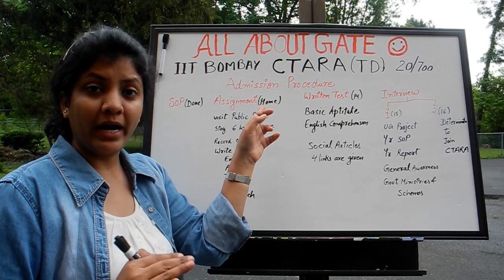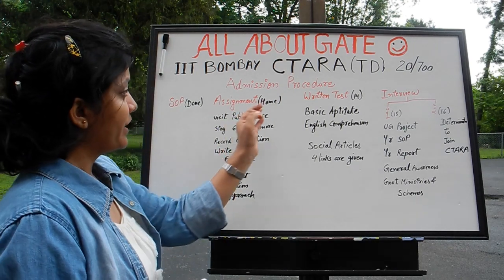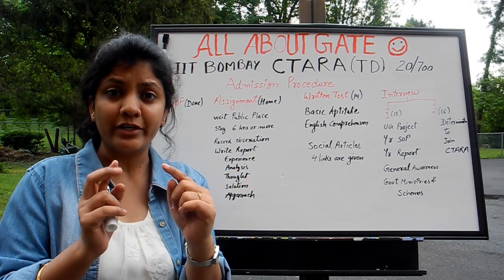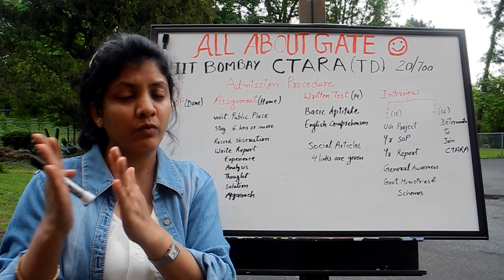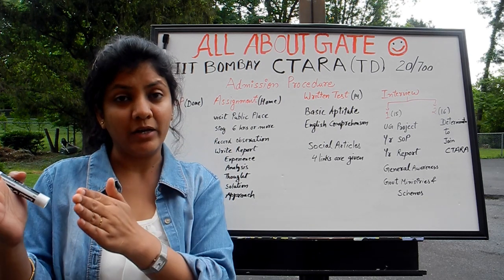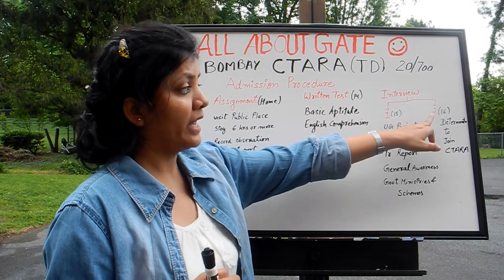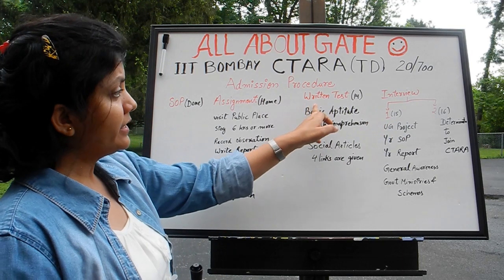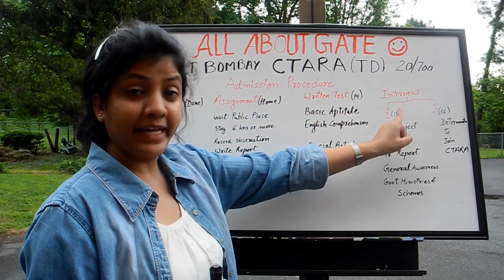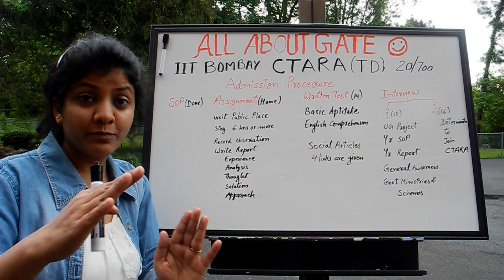Then is the assignment, which you have to do at home or before you go for the written test. Then is a written test for two hours with two sections — one small and one bigger. The first section has to be passed to get evaluated for the second section. Then there are two interviews. The written test is on 14th May, interview one on 15th May, and interview two on 16th May. It's really a long procedure.